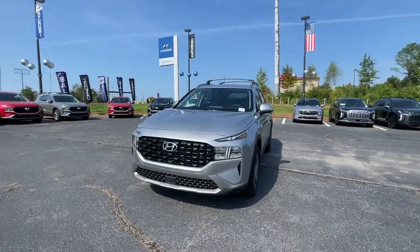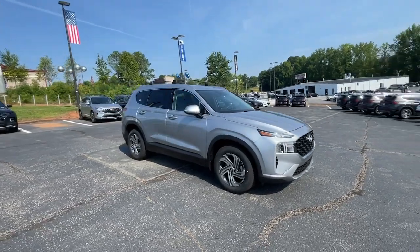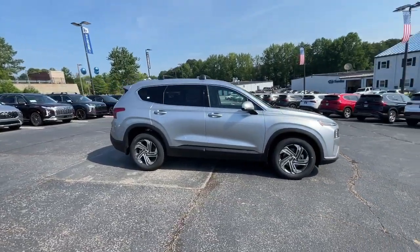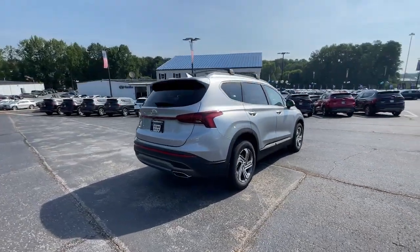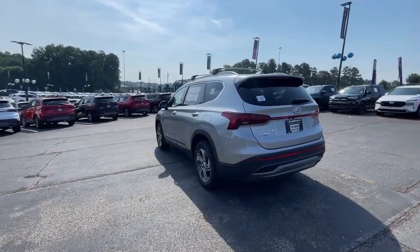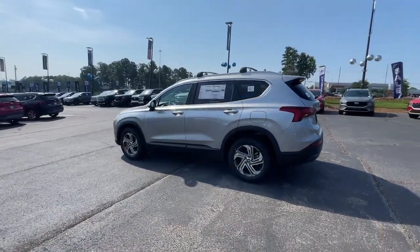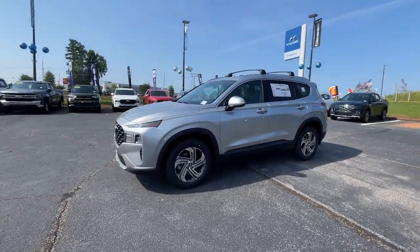Get a feel for the 2023 Hyundai Santa Fe. Handsome and versatile, this Santa Fe brings ease and comfort to your busy lifestyle. This mid-sized crossover SUV offers a spacious, family-friendly cabin, available all-wheel drive, the latest safety and infotainment tech including standard driver assistance features, and stylish modern looks.